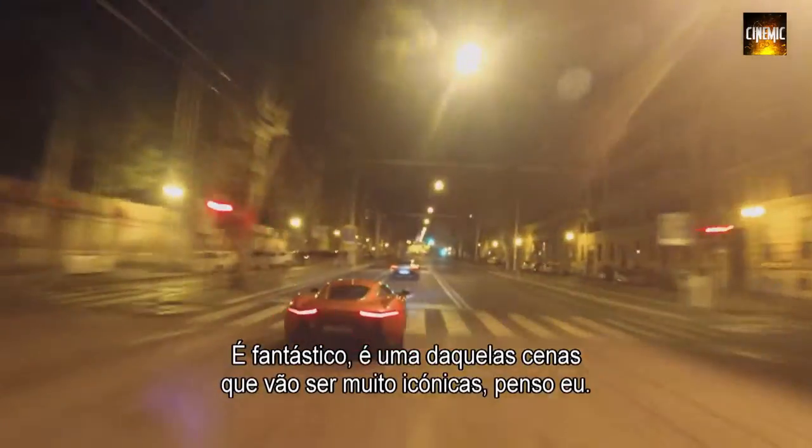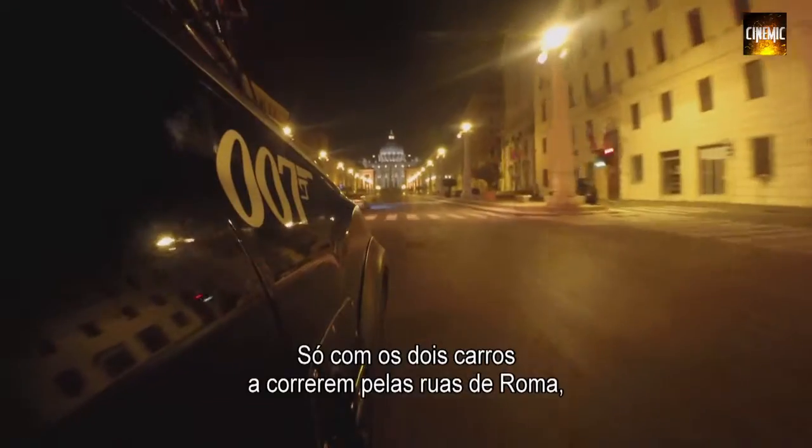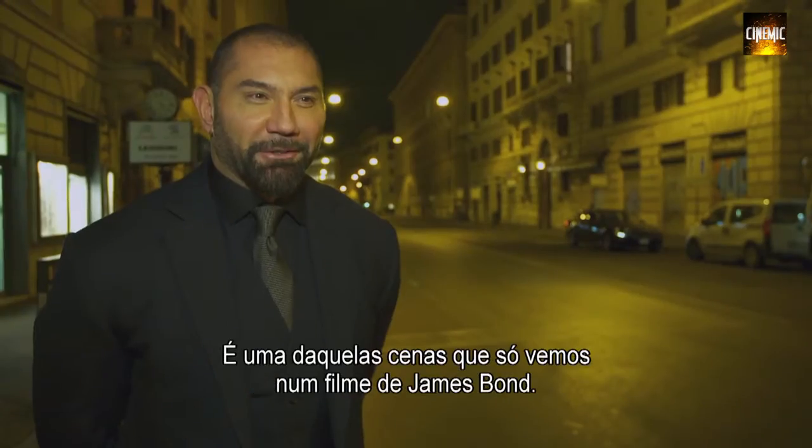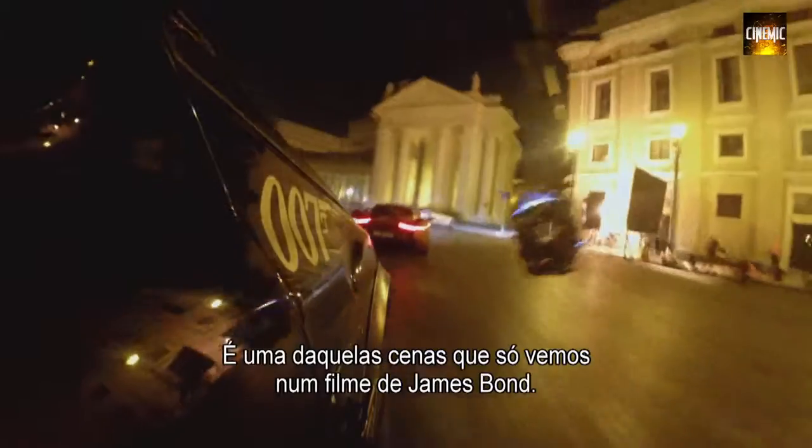It's amazing — it's one of those scenes that's going to be very iconic, I think. Just with the two cars racing through the streets of Rome — how often do you see that? It's one of those things you only see in a James Bond film.